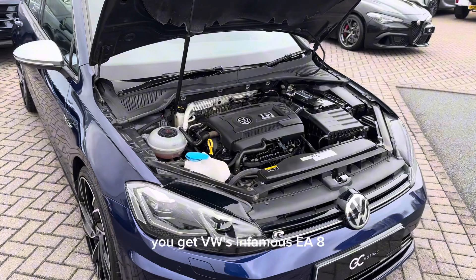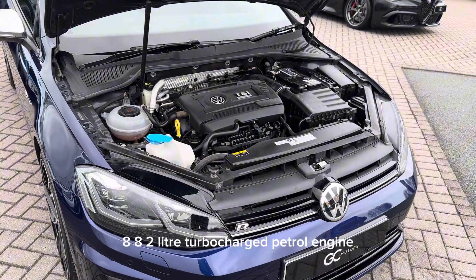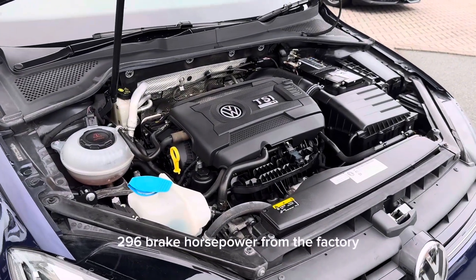Underneath the bonnet you get VW's EA888 two-litre turbocharged petrol engine which produces roughly 296 brake horsepower from the factory.